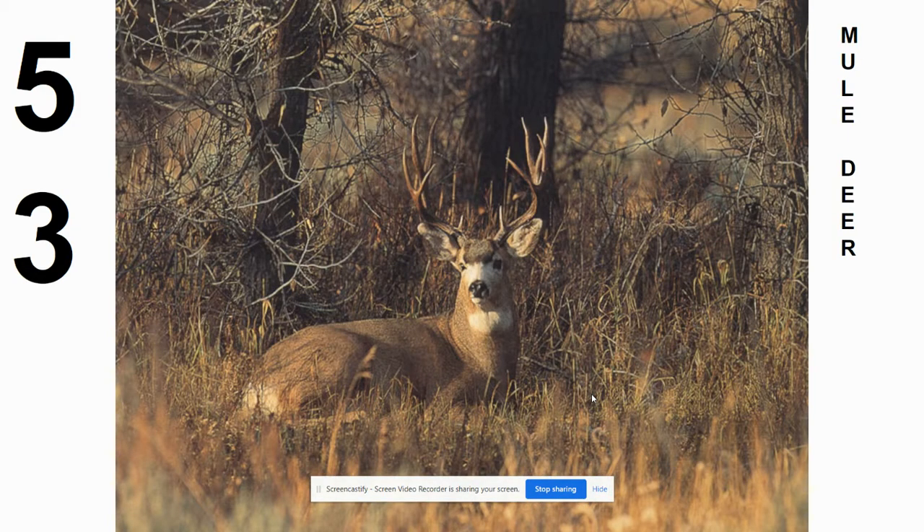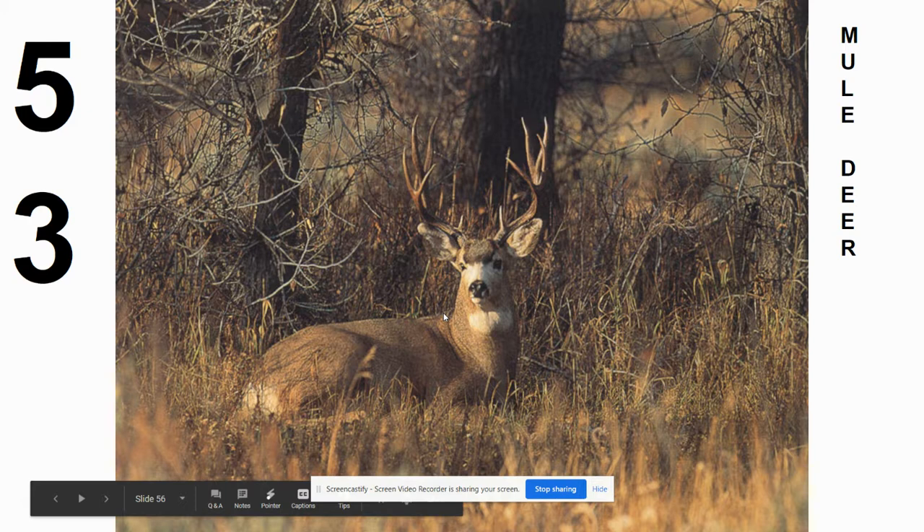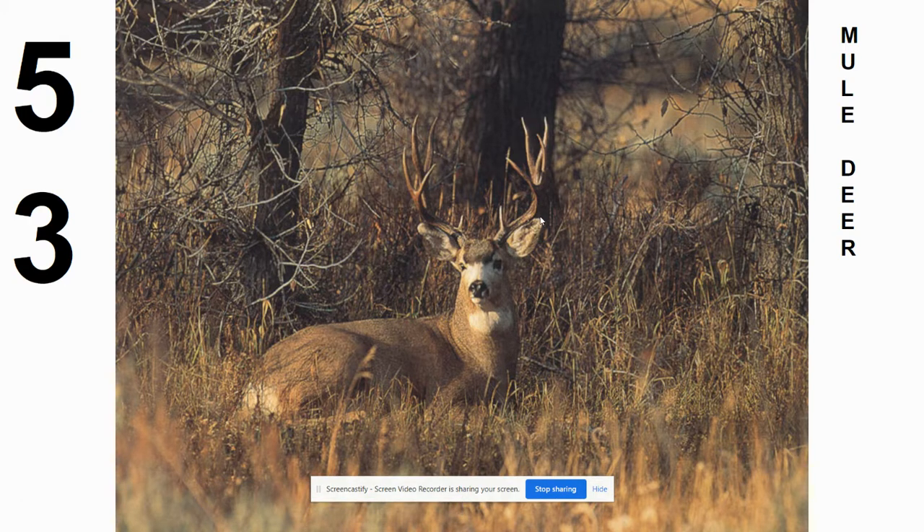The other deer we have here is the mule deer. If you know what a mule is — a cross between a donkey and a horse known for their huge ears — that's where we get the name mule deer from. They're not related to mules, but they have these big ears. Other clues: white through the face, and antlers that are much taller than in white-tails — a lot more vertical. They actually come off in a series of Y-shapes, branching from one to two.